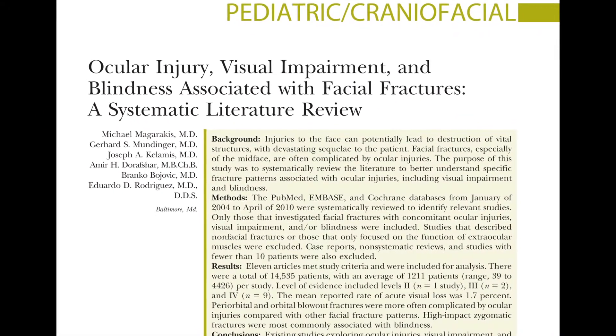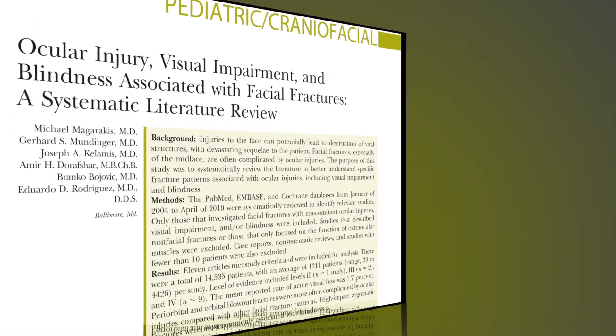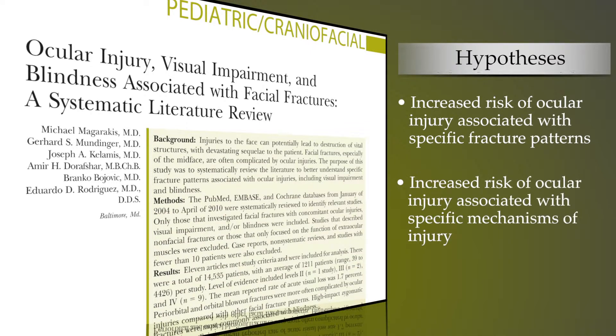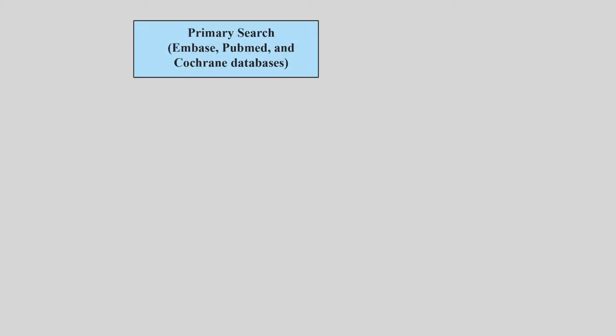The present study evaluates two hypotheses: firstly, that there is an increased risk of ocular injury with specific fracture patterns, and secondly, that there is an increased risk of ocular injury with specific mechanisms of injury. The objectives of doing this study are that by obtaining these data, one may be able to distinguish which patients with periorbital facial fractures will require ophthalmologic assessment prior to facial fracture repair.